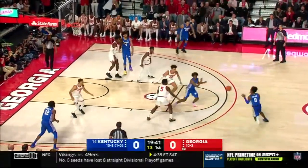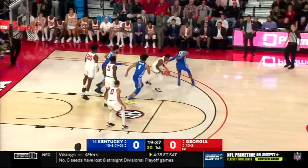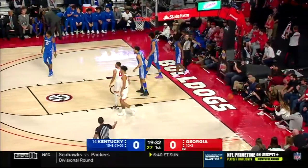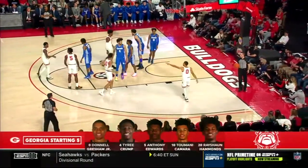Georgia's going to look to try to pack it in and make this Kentucky team prove it over the top. Higgins' first three is way off. The rebound — Crump gets it ahead, the ball deflected out of bounds. It'll stay with Georgia. Take a look at the Bulldog lineup — they're going to give up some height in this one.